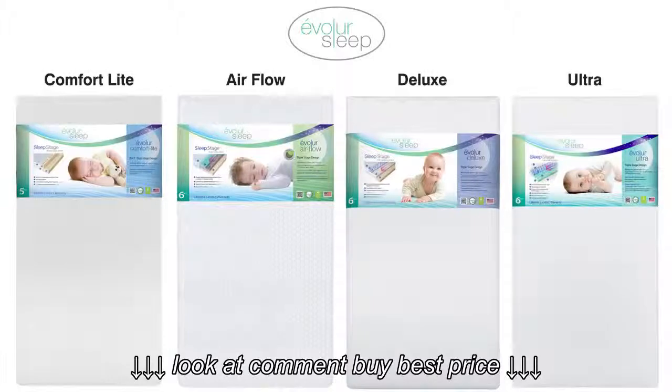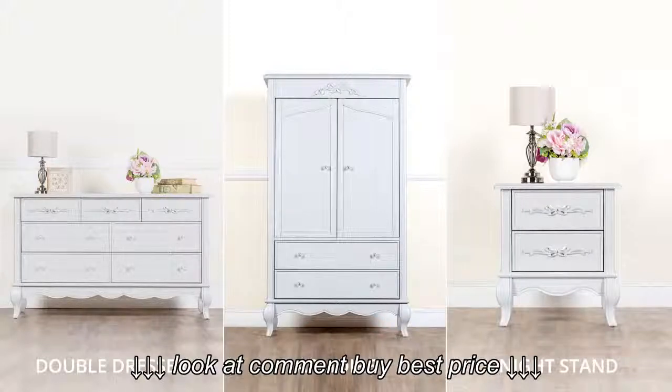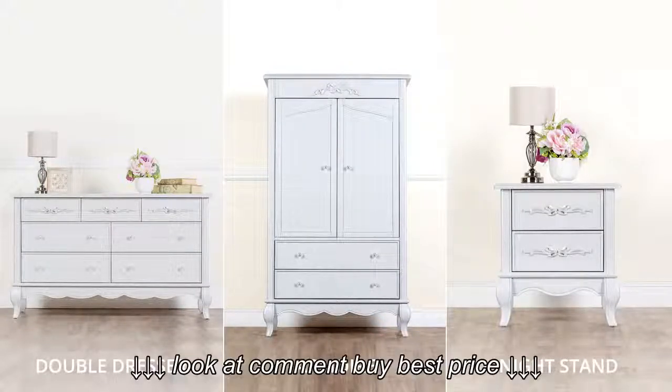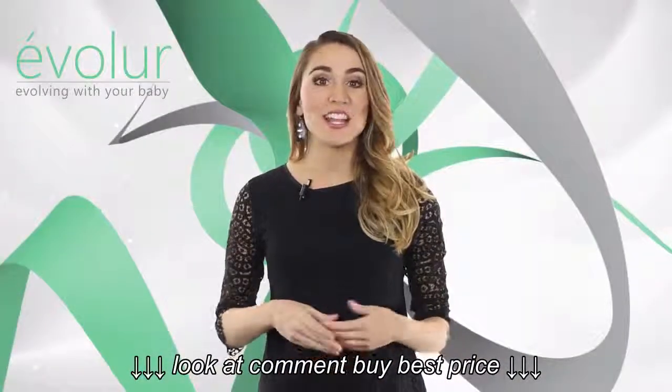We recommend the Avalor sleep mattress with our cribs. We have multiple models in foam, spring, and hybrid that suit your needs and are well priced. The Aurora collection also comes with complementary pieces for the nursery: a double dresser, armoire, and nightstand.